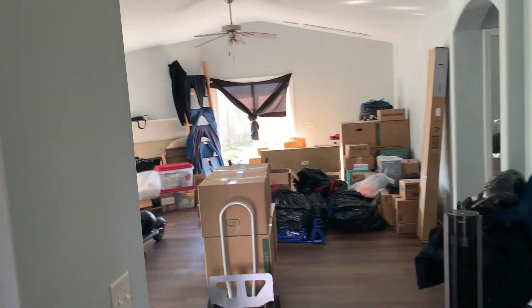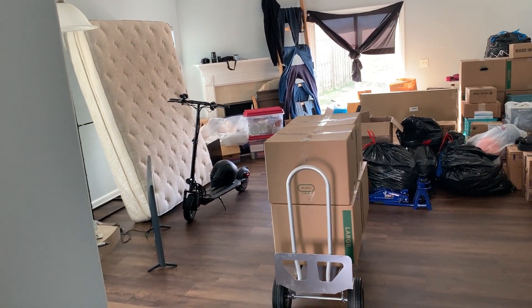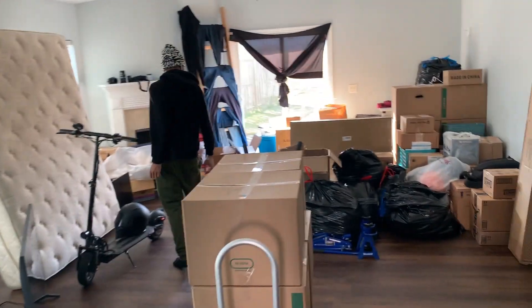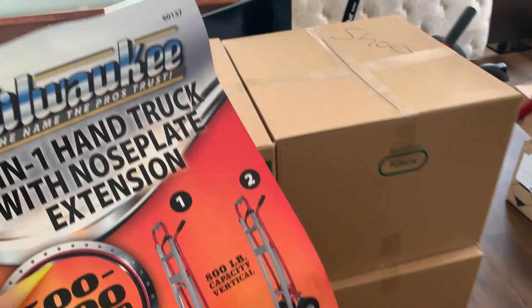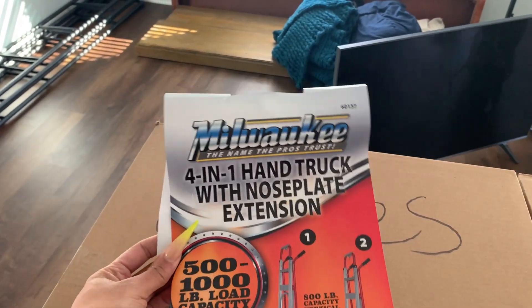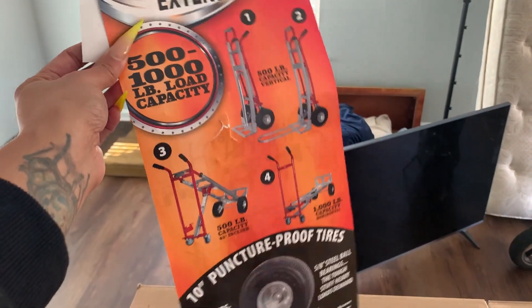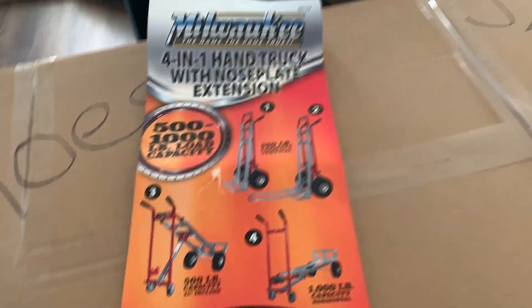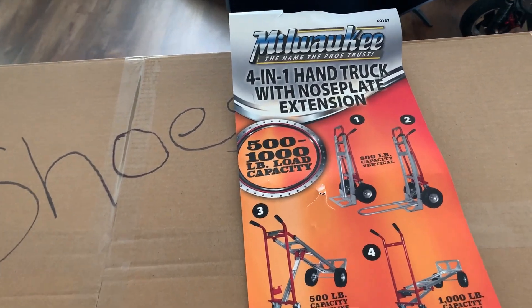Excuse the ghetto-ness in the back — you see that sheet hanging from nails for some privacy while we're getting all our stuff out. Just yesterday I had to help my sister move her stuff into a storage unit, and we get to do this all over again for our stuff. Josh is over here doing his thing. We did get a dolly — the regular orange dollies from U-Haul — but that wasn't going to be enough for us, so I went to Home Depot and found this four-in-one hand truck with a nose plate extension. It's really cool. I didn't know they existed. It has instructions on the back and I think it's up to a thousand pounds in weight, and it has puncture-proof tires.